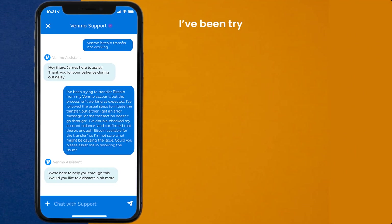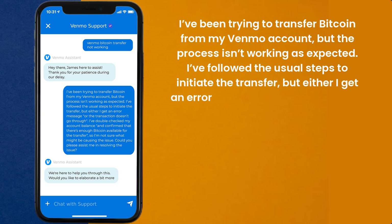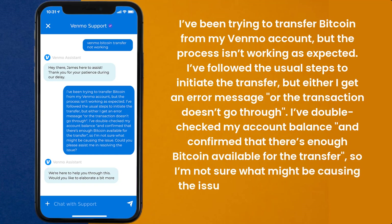Hello team, I've been trying to transfer Bitcoin from my Venmo account, but the process isn't working as expected. I've followed the usual steps to initiate the transfer, but either I get an error message or the transaction doesn't go through. I've double-checked my account balance and confirmed that there's enough Bitcoin available for the transfer, so I'm not sure what might be causing the issue. Could you please assist me in resolving the issue?